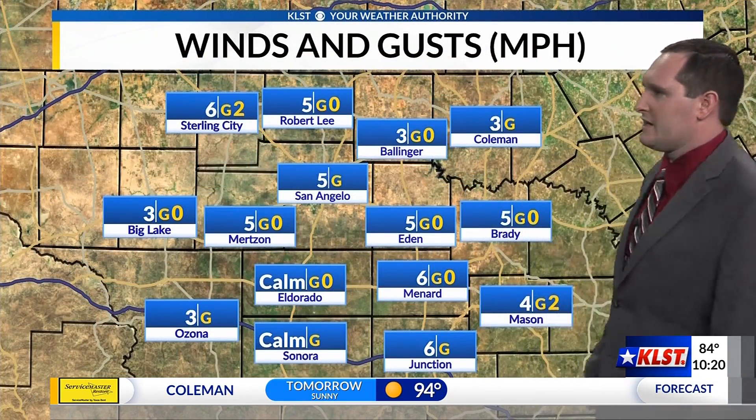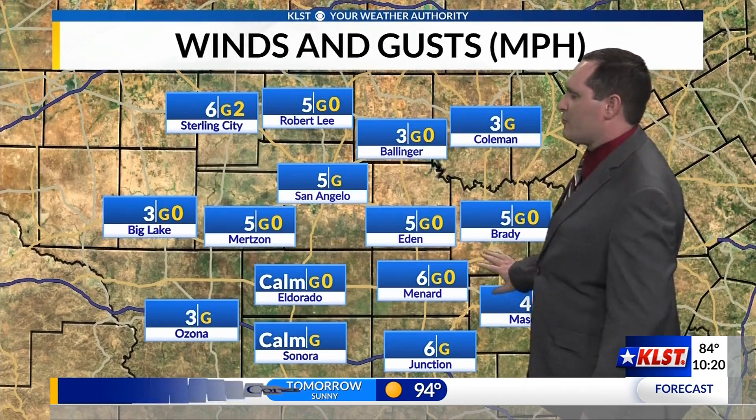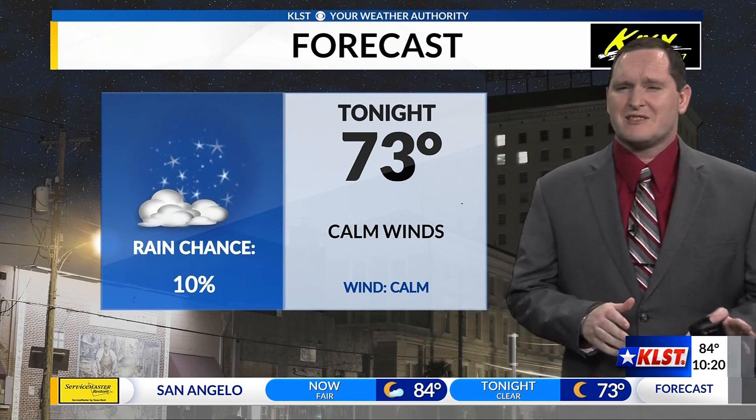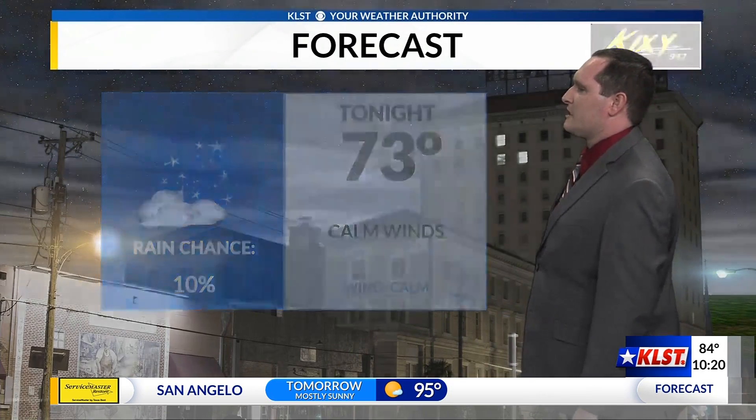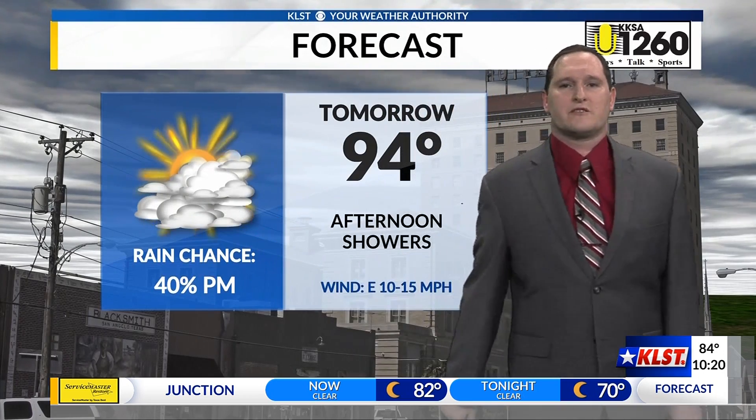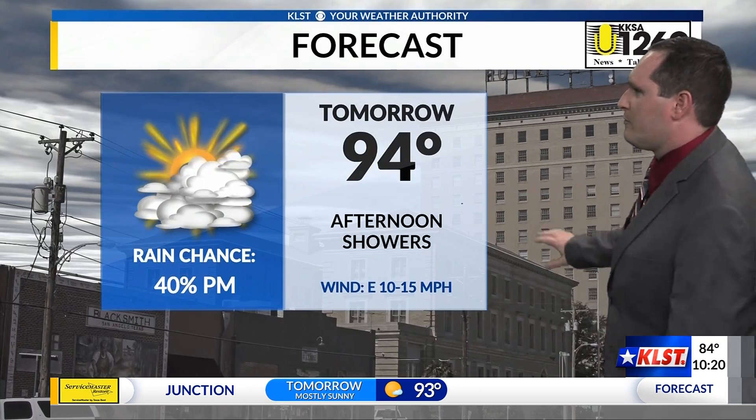Temperatures will continue to drop as we go through the evening hours, with winds dying down as well — expecting nearly calm winds tonight. We saw some breezier winds earlier this afternoon, but tonight expecting those calm conditions. Temperatures getting into the mid to lower 70s. Rain chances remain very little with those isolated rain showers tonight. The bigger rain chances will be coming in late tomorrow — about a 40% chance of rain showers with increased cloud coverage, though temperatures still getting into the mid-90s since that cold front won't move in until after peak heating.